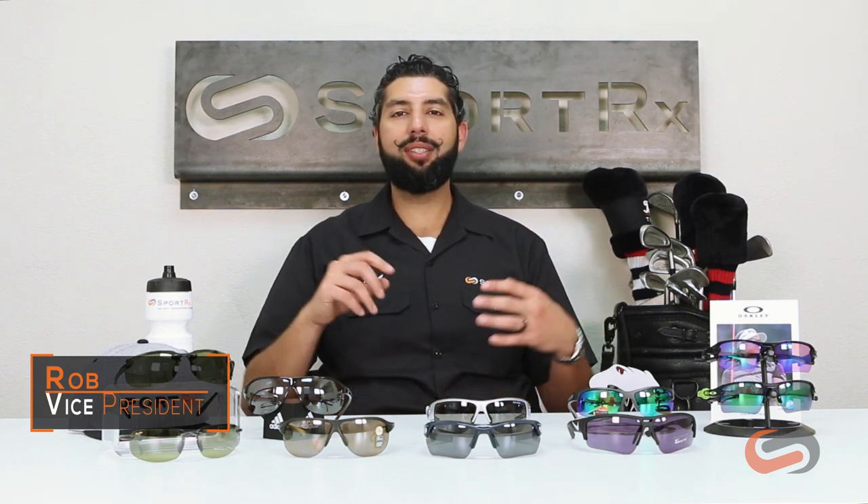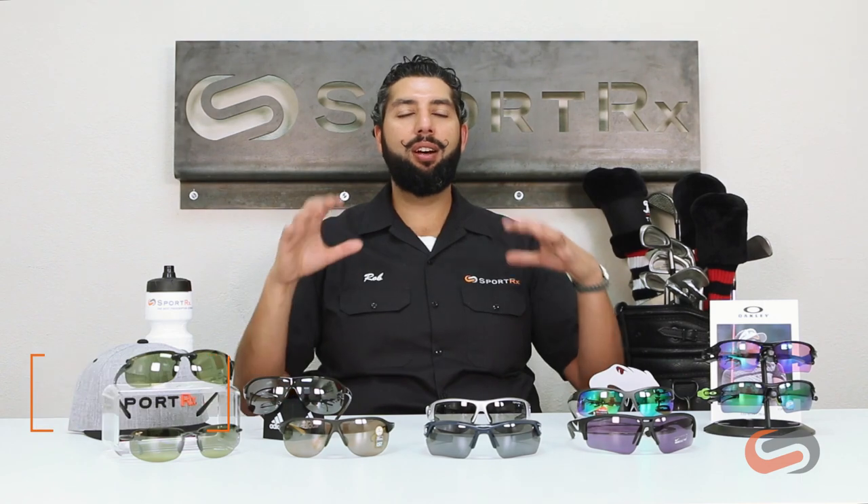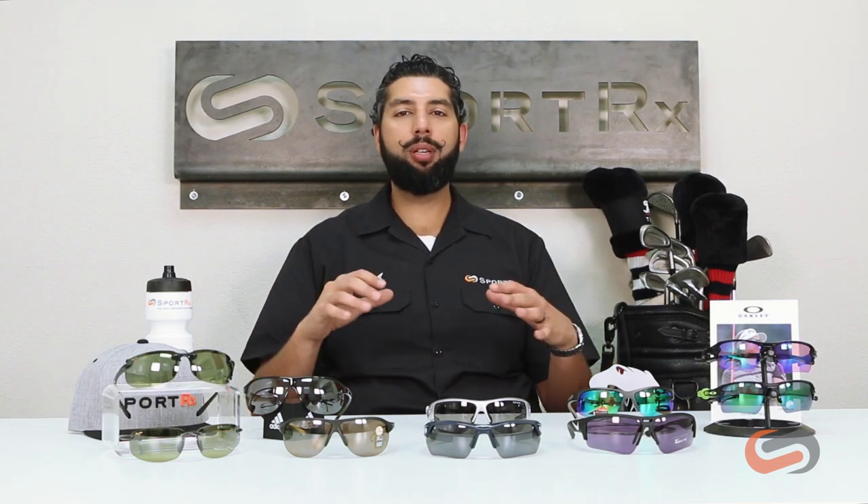Hey everyone, this is Rob at SportRx and we're here to talk about golf glasses. We're going to talk about the three C's of golf glasses — that's my personal philosophy on golf eyewear — and then we're also going to talk about some of the more popular, better golf glasses on the market today. Let's just jump right into it.